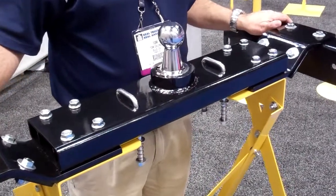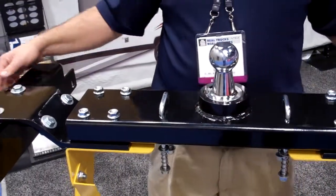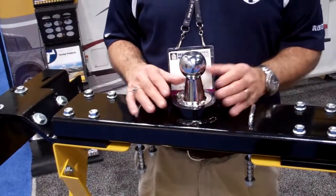It's completely assembled underneath a bed. There's no need to remove the bed from the truck. There's no handles or cables to pull underneath it — everything is controlled right inside the hitch.